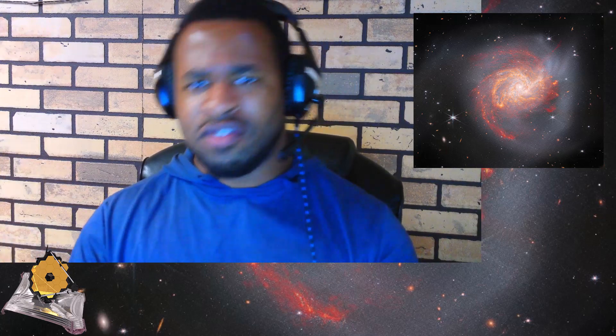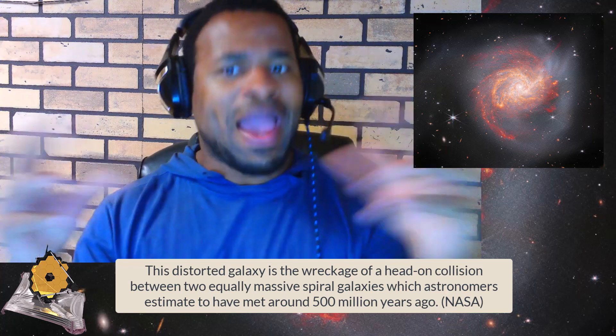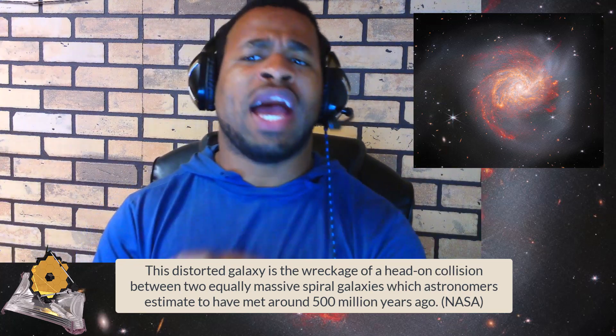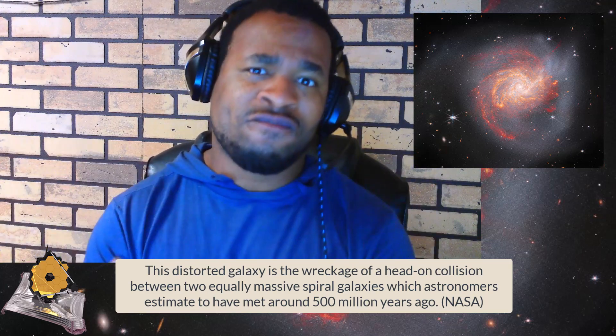You might wonder why this galaxy is quite special. It is special because, despite how peaceful it looks with its hazy appearance and light, it reveals a particular past history — an ancient cosmic clash where two equally massive spiral galaxies came together and collided around 500 million years ago.